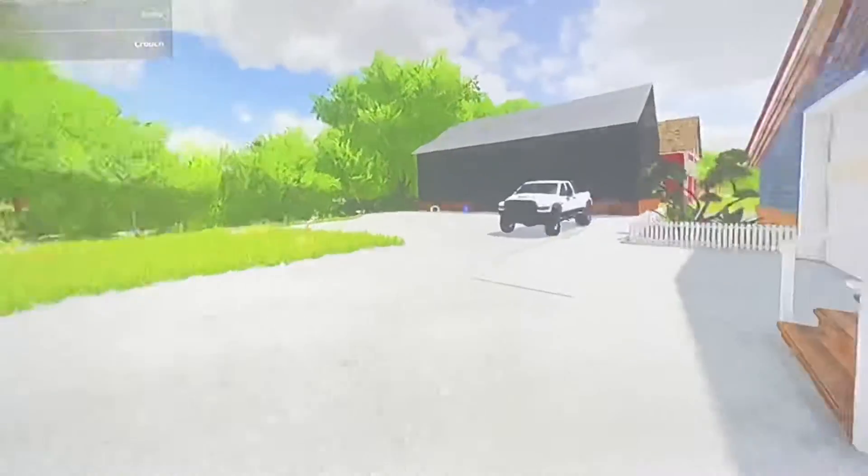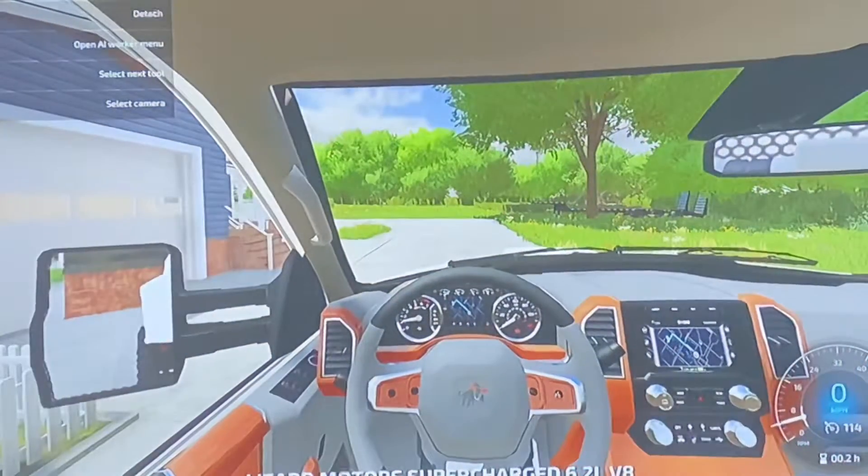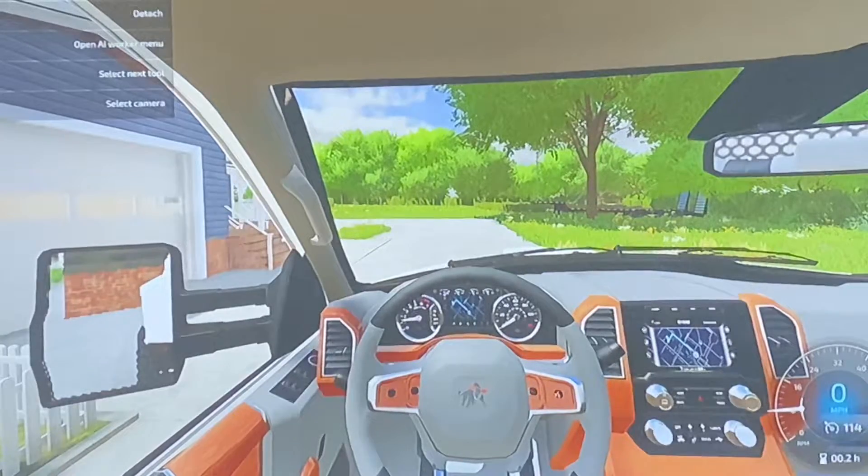It's an older guy selling it, so I'm hoping he's going to be a little bit soft and let me come down on the price a little bit. First things first, we're going to go look at this machine — it's about 10 minutes away. We're going to do a nice little montage of getting on down there, and I'll see you guys when we get there.